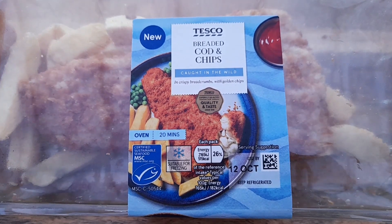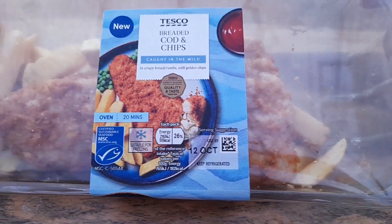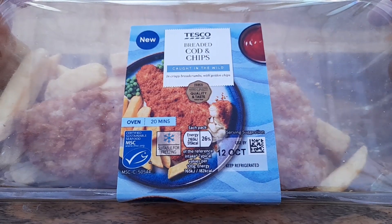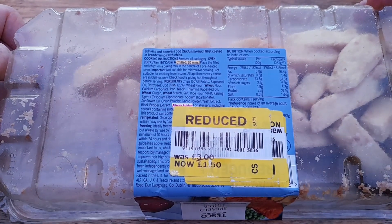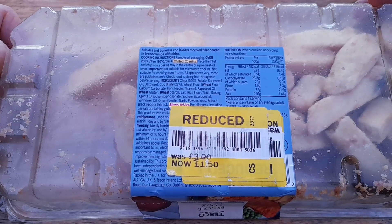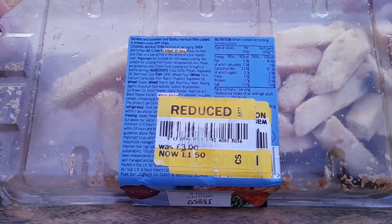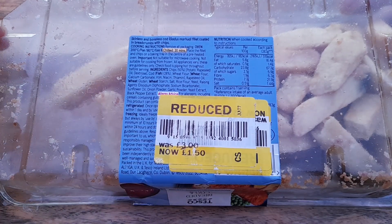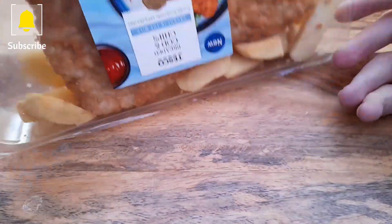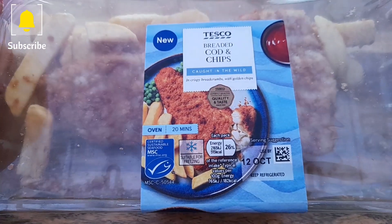So we've got cod caught in the wild in crispy breadcrumbs with golden chips — not many of them as you can see. 20 minutes in the oven. On the back: skinless and boneless cod fillet coated in breadcrumbs with chips. 515 calories per pack. Should have been three pound but it was one pound fifty on the reduced. It doesn't look like a massive portion for three quid.